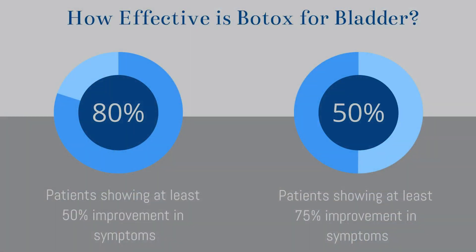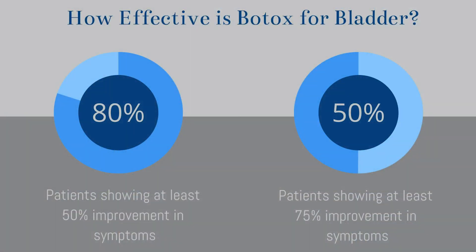How well does Botox work for overactive bladder? It can be difficult to give just one number for success with Botox for the bladder because many of the medical studies either looked at different doses of the medication or treatment of different types of symptoms. But when you look at all of the studies together, the range of response is around 60 to 80% of patients that show at least 50% improvement, and about half of patients seeing a 75% reduction in their symptoms.